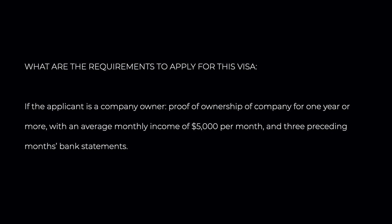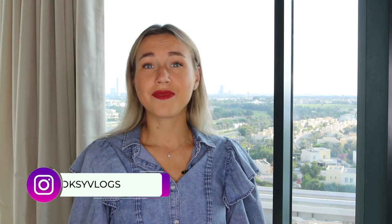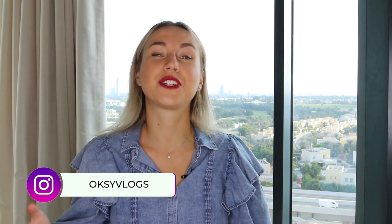If you have your own company, you need to provide proof of ownership of the company for one year or more, with an average monthly income of $5,000 per month and 3-month bank statements. This was the information about the new remote work visa. If you work remotely and you would like to live in Dubai, this is an opportunity for you — and of course, you need to meet the requirements.